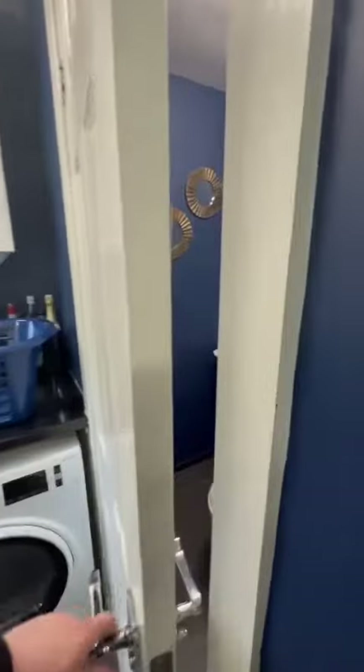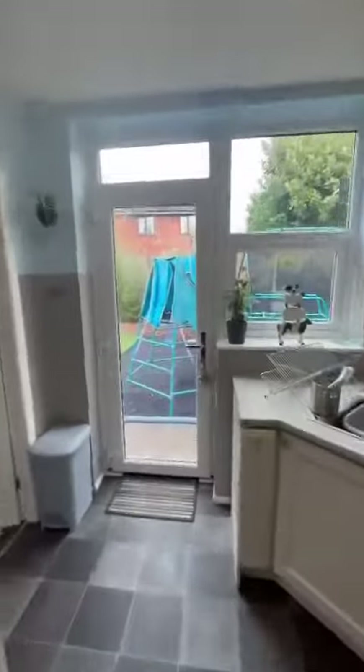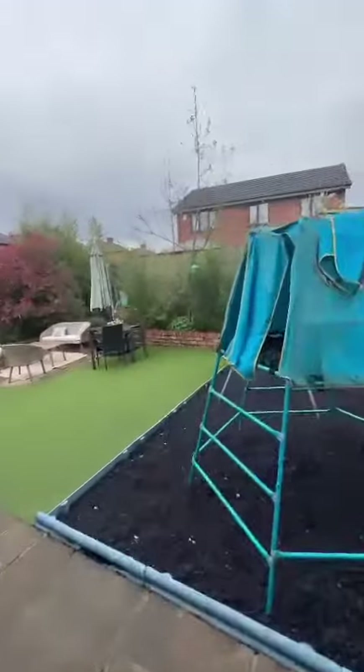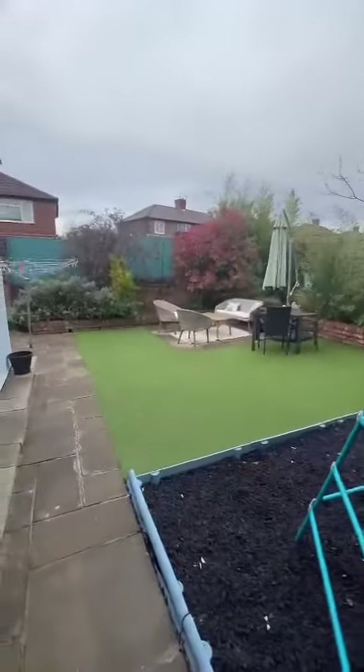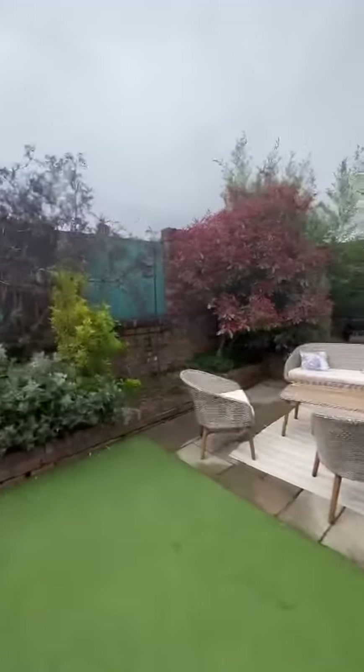The property also benefits from a separate utility room and downstairs toilet just through there. To the rear of the property, it's a really well-maintained garden, complete with artificial grass, paving, and mature plants.